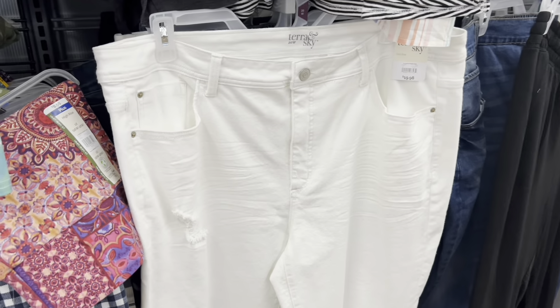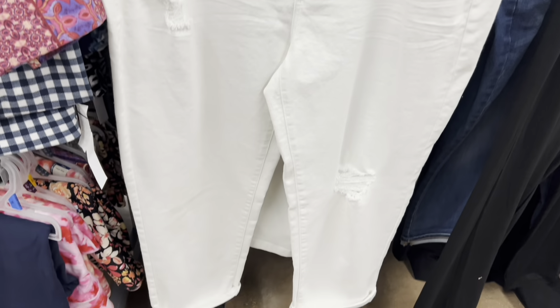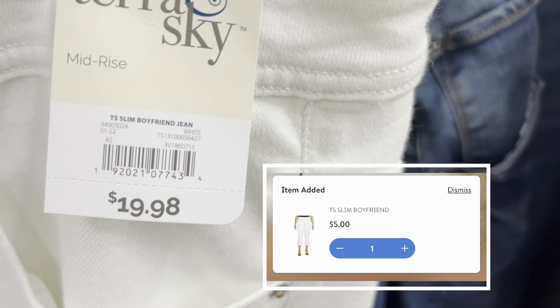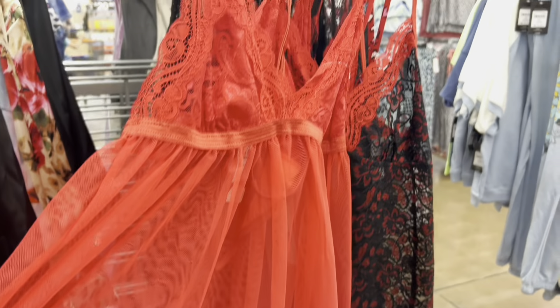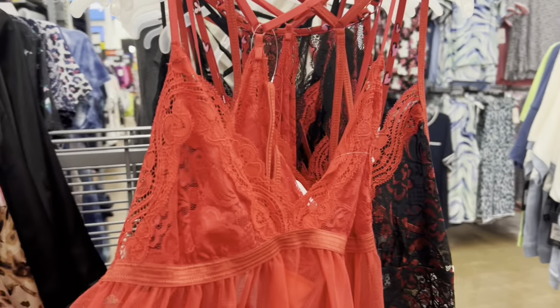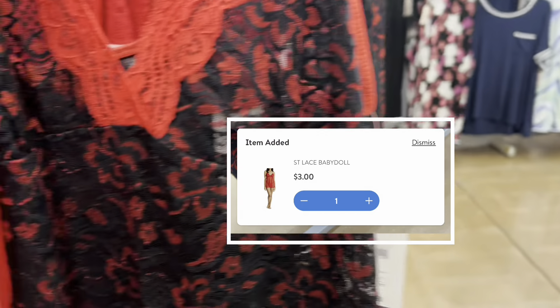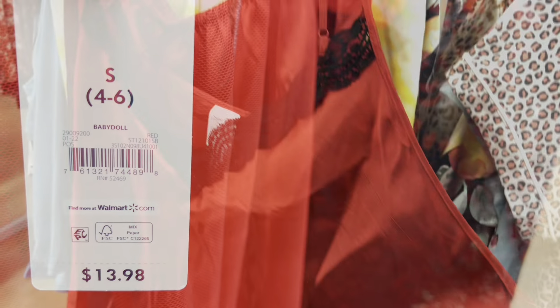Make sure you guys are checking Terra and Sky. I just found these beautiful capris, distressed white, so nice for five dollars. And these pajamas — really pretty camis are still here. They are ringing up for three dollars. Scan, scan, scan because nobody knows that these are here.